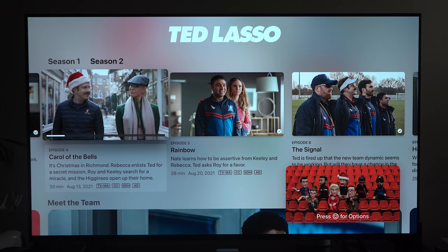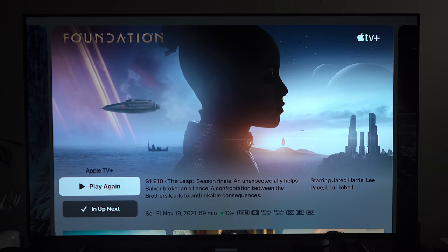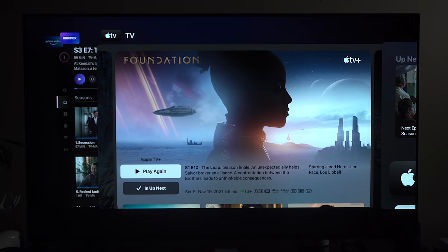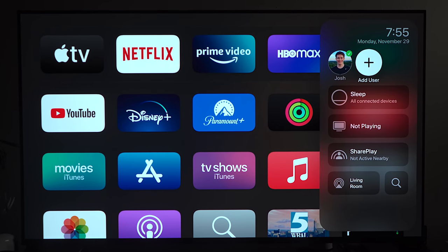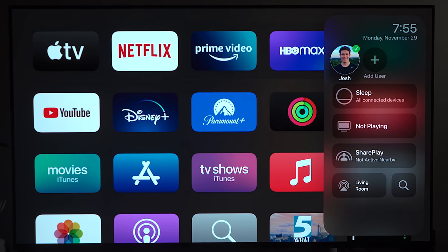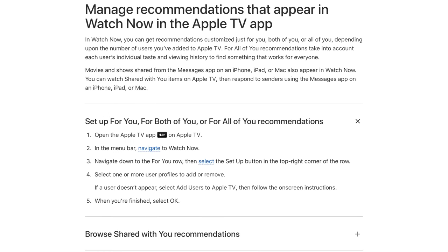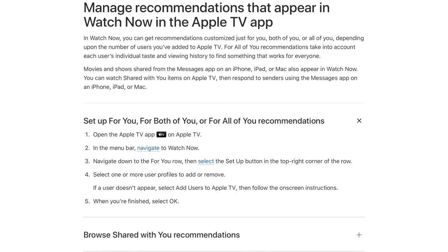tvOS also makes it easy to see all of the apps you have open — just double-click the TV button and swipe through them like on any iOS device. There is also support for multiple user profiles, which is handy if you want to keep your recommendations and watch list histories separate. Apple also added a row in the Apple TV app showing content suggestions for everyone in your family, which is a great idea.